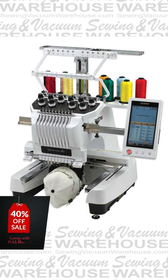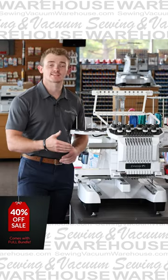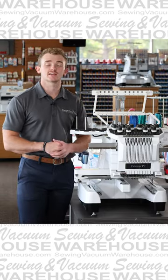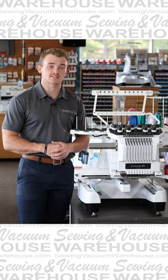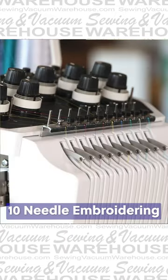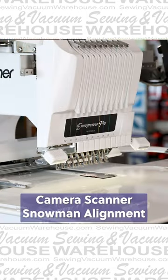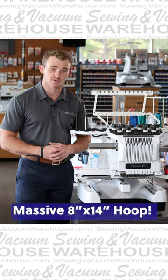What's up guys, it's Quentin here from Sewing & Vacuum Warehouse. Today's trade of the week is going to be a PR1000E. Your standard 10 needle, it's going to come with the same features that we love on the 1055, like the camera scanner which gives you the snowman alignment feature and the large 8x14 embroidery field.